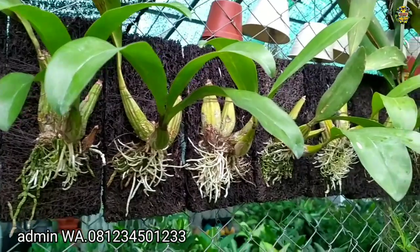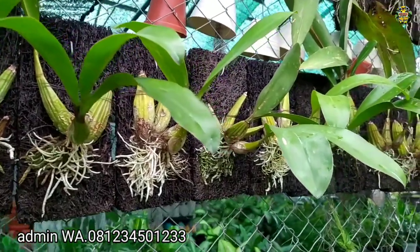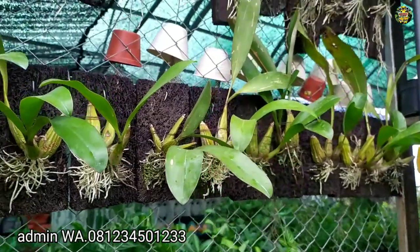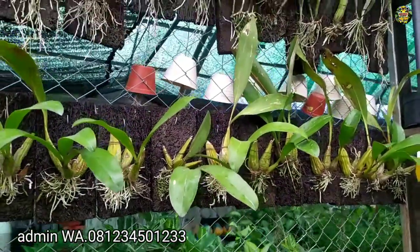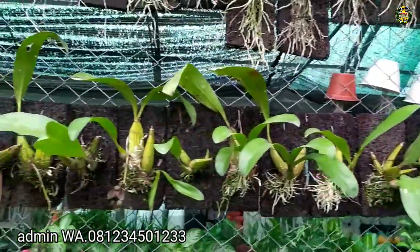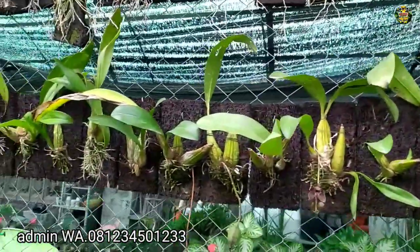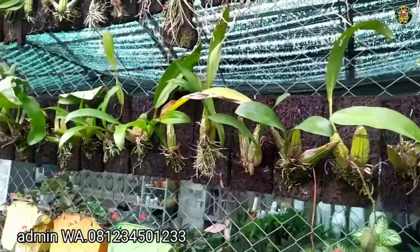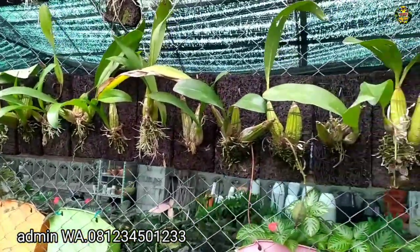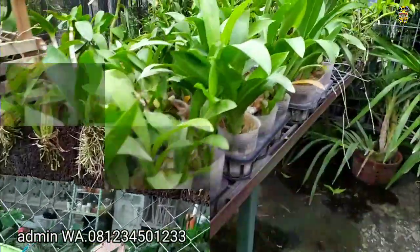Tetap sekali, cocok untuk Anda koleksi. Ini spesies dari Sulawesi. Jadi ini asli spesies dari Sulawesi, dari hutan Sulawesi. Ini bukan dari botolan, tapi ini hasil splitan. Jadi dari hutan. Nah, dari Sulawesi. Ini Gramatopilum Stapeli.